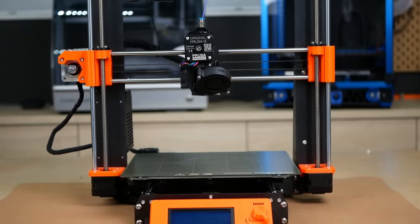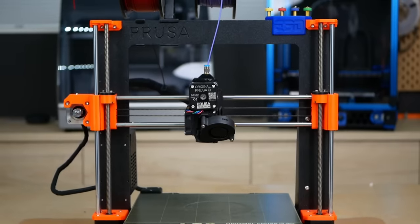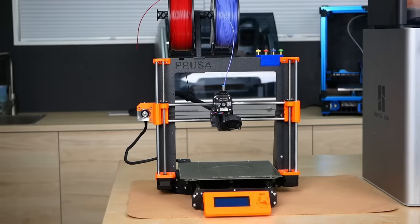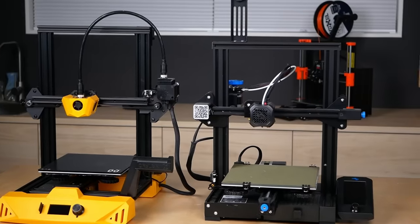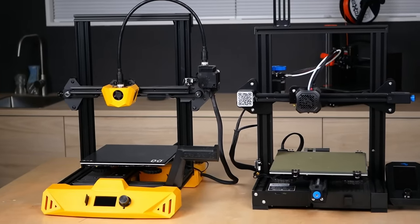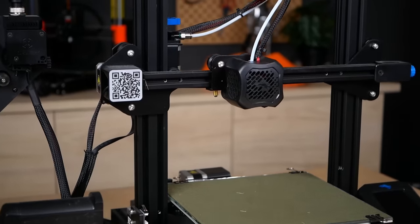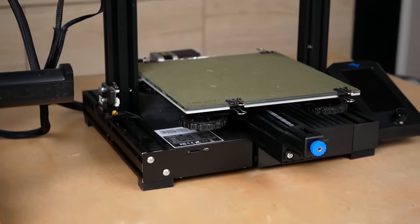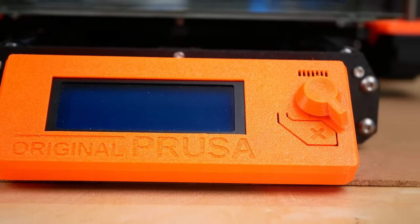Prusa's last major i3 release, the MK3, was over 5.5 years ago and even though mine used to be my daily driver with thousands of hours of printing on it, it does start to look really dated. The time of the old MK3 was also the time of the Ender 3 and its countless copies and derivatives. Even though the price tag of the flood of cheap Chinese 3D printers made 3D printing more accessible, barely any of them really challenged Prusa's offerings in the semi-professional niche.